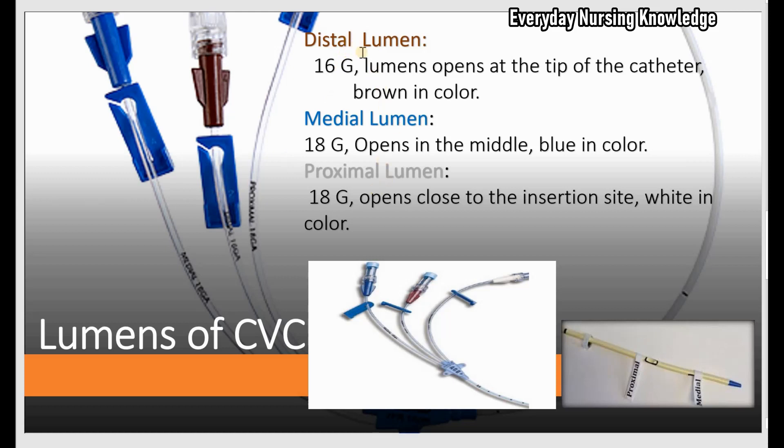If it is a quadruple lumen, it can be distal, medial 1, medial 2, and proximal lumen, and so on.